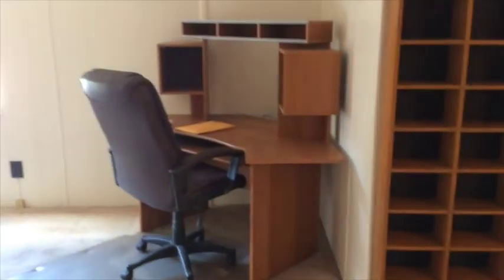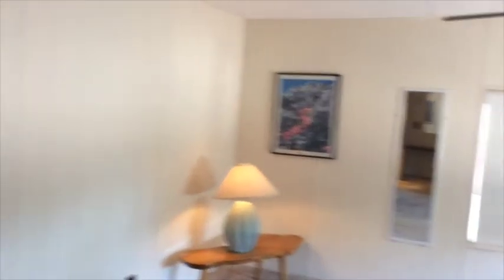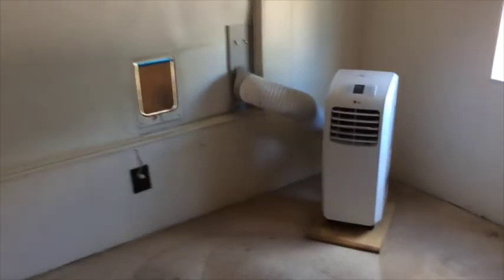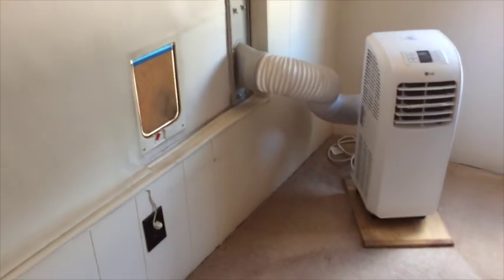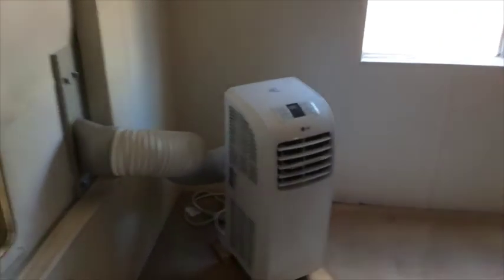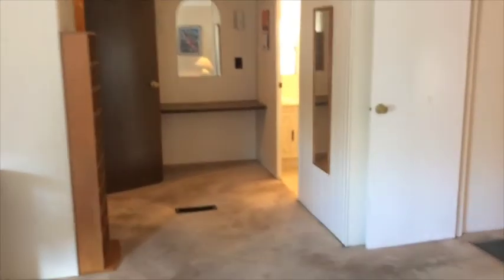The master bedroom is really large. He had this kind of as a combination bedroom and office area. I was questioning this air conditioning unit that he put in here — I don't know if he just kept this on to keep the cat cool. But it does have central air. Sometimes people want to save money so they'll just air condition one room. I'll have to ask him about that.